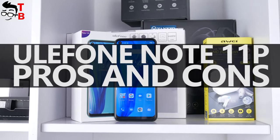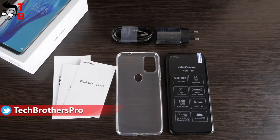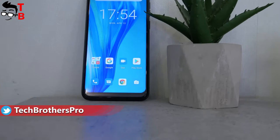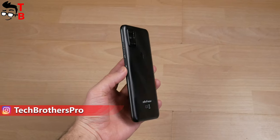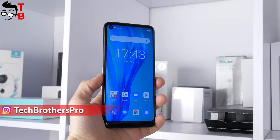Hey, what's up! I hope you have seen our previous videos about Ulefone Note 11p, such as unboxing and first look, performance test, battery test and camera test. This is the last video about this smartphone. I want to tell you about advantages and disadvantages of this mobile device after two weeks of using it. So, should you buy Ulefone Note 11p? Let's find out!